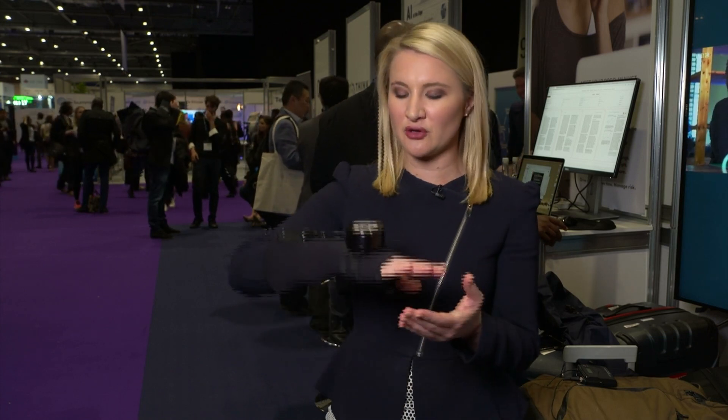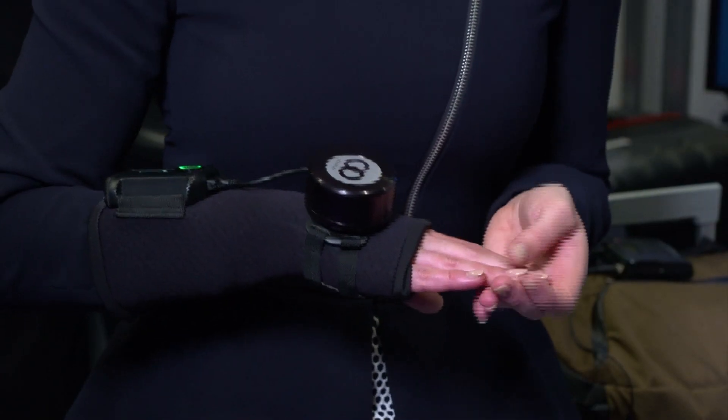If you're looking for real-life application of technology in health, well look no further. This is the Gyro Glove and it promises to stabilize hand tremors for those suffering from Parkinson's disease, and I'm with the inventor here.